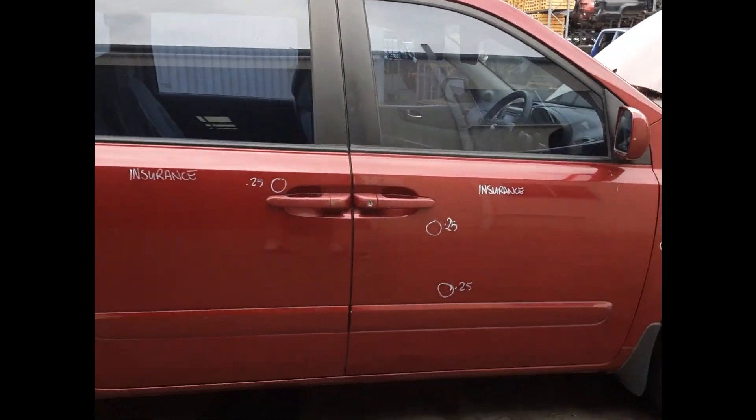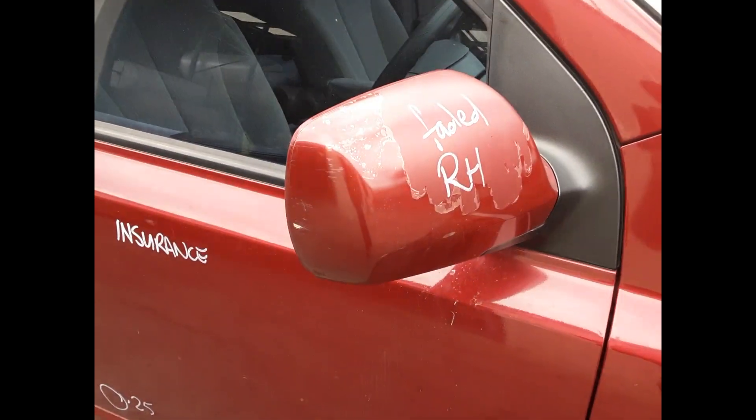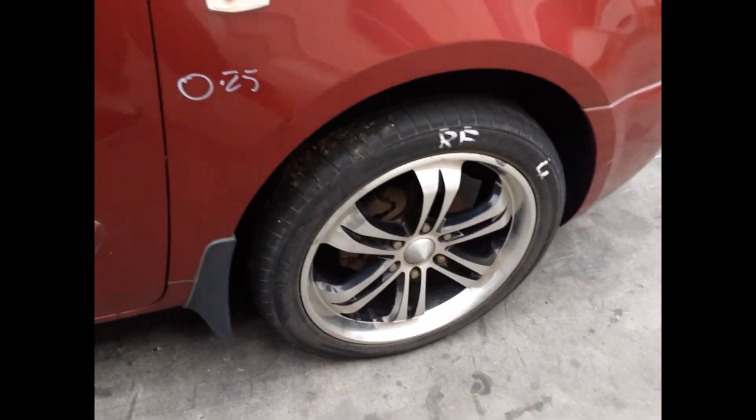Right rear door has two small dents. Right front door has two small dents. Right guard has one small dent. Right power door mirror has the clear peeling, and a right front 20-inch aftermarket mag with an average tyre.